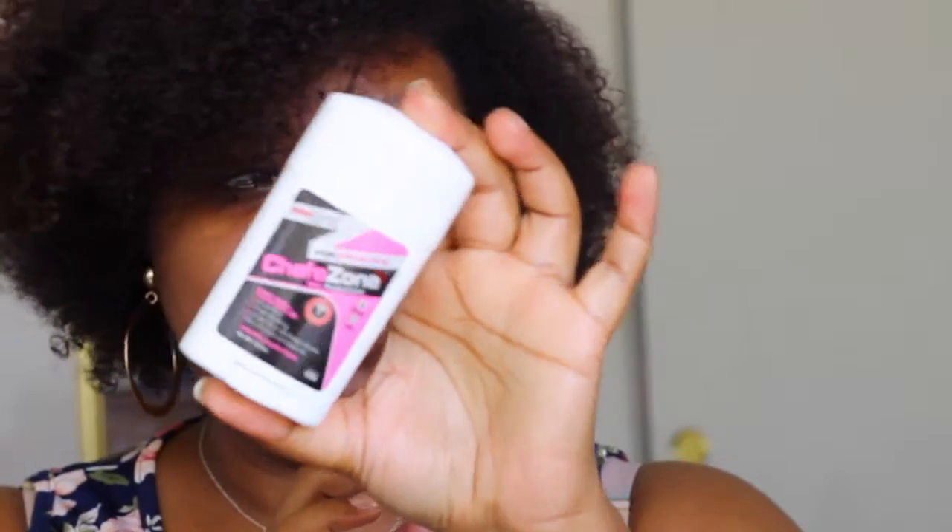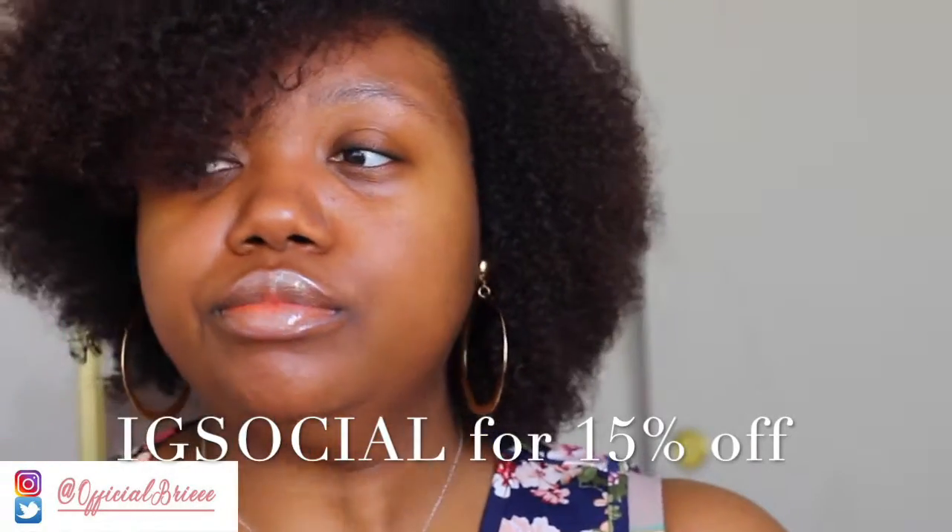It looks like deodorant, so it's super discreet. It's travel friendly — you can take it anywhere you need to. I think it's about $7.99 through Amazon. I will link that below.